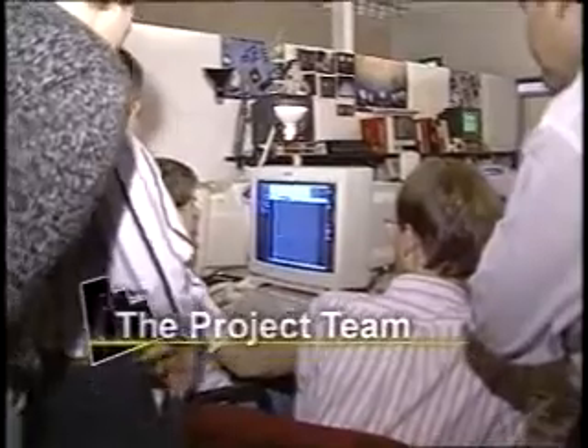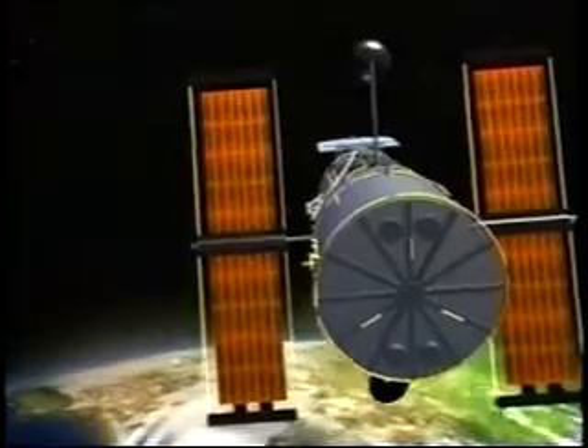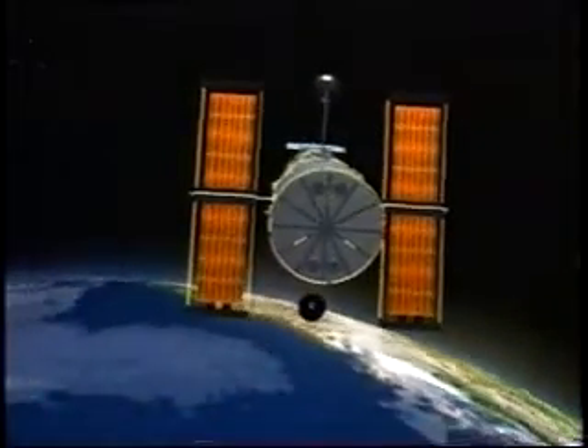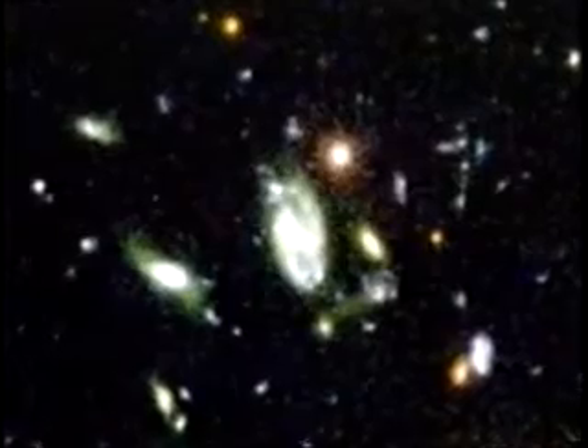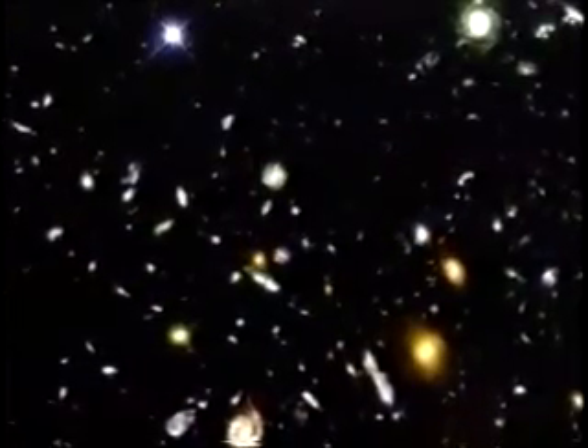The team targeted Hubble's continuous viewing zone, narrow patches of sky near the north and south poles, where Hubble can stare for several days without being blocked by the Earth. The long exposure brings out wispy detail in galaxies as far as 12 billion light years away.